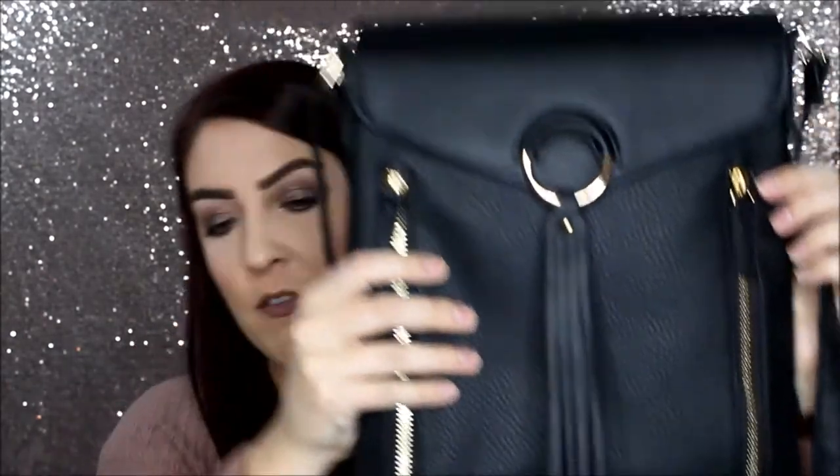So the last thing I picked up is this crossbody bag from Primark. It was $12.00. This summer I got a Nine West crossbody bag that was bigger than a wristlet but smaller than a purse, and I never realized how much I was going to end up using it. I really wished I had grabbed it in black but I didn't. So I've been on the search for something that's bigger than a wristlet but smaller than a purse.